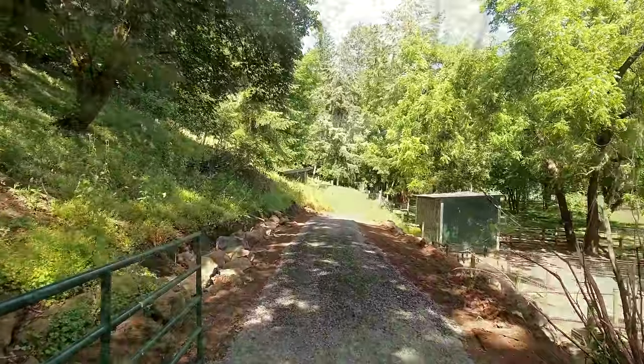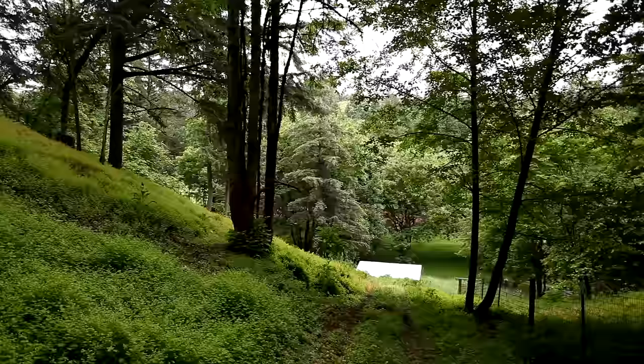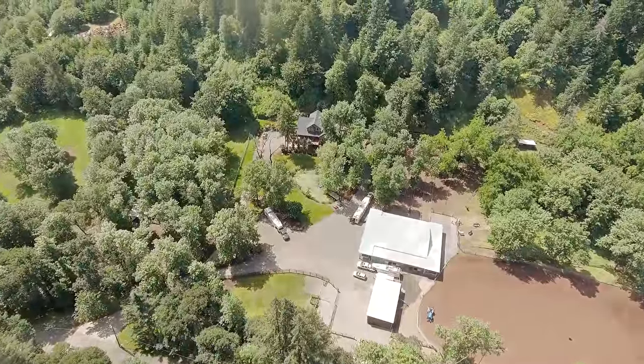It's also ideally situated with on-site trails, as well as neighboring trails to explore in the 400-plus acres of the Chehalem Equestrian Park.